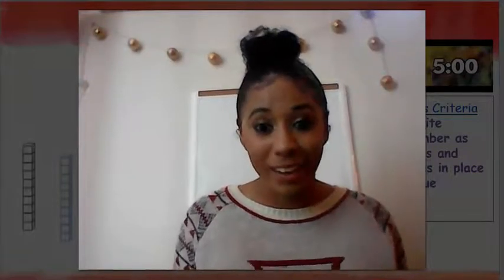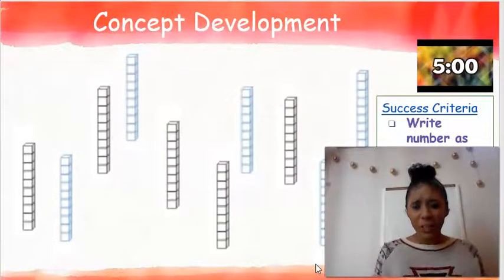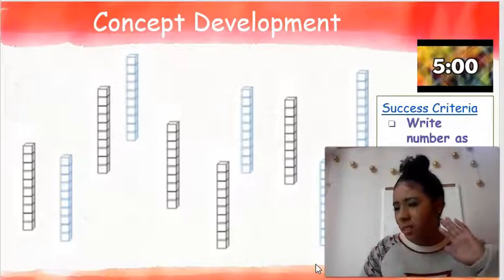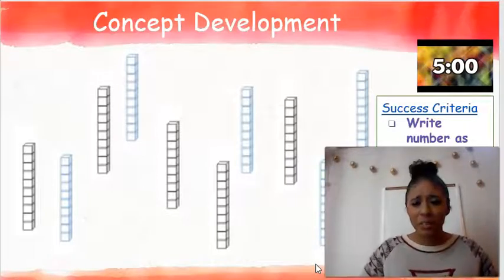I have a challenge for you. I'm going to show you a picture on the screen with cubes. I want you to count those cubes as fast as you can. Once you're finished, shout out how many cubes there are. Go ahead and count! How many cubes did you all count? Did you say 100? Way to go, first grade — there are 100 cubes.